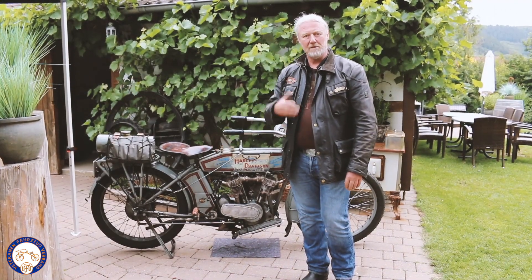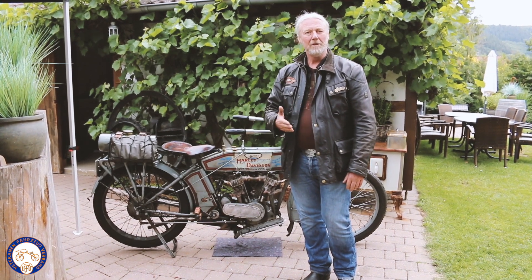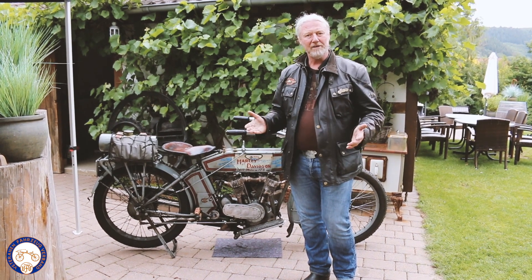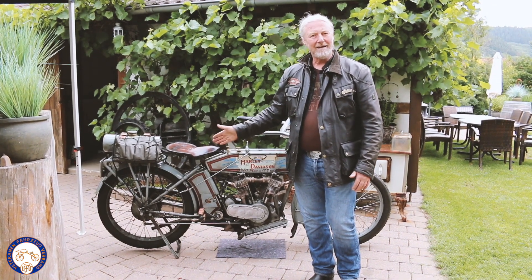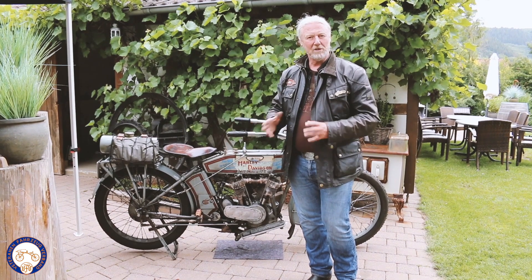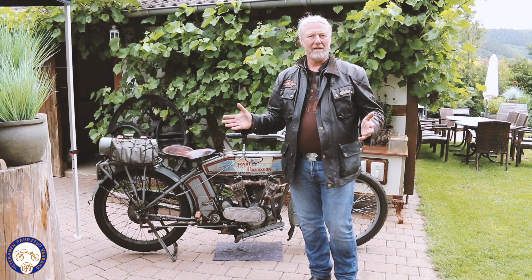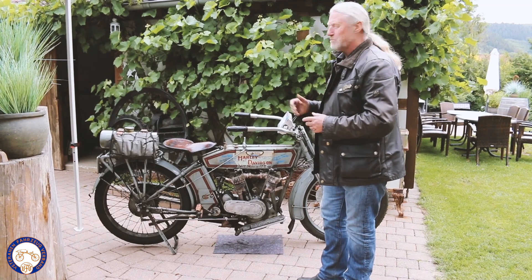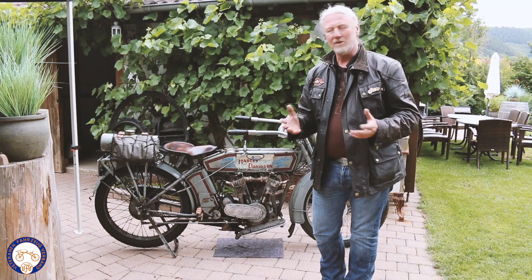Der Komfort bei diesem Motorrad war immens, weil zuvor gab es kein Getriebe. Man hatte eben nur einen Riemen, den man beim Fahren spannen musste, oder eben eine Kette, die direkt angetrieben war. Und jetzt hat man den Luxus, dass ein quasi erster Gang, der ein Anfahrgang ist, und der zweite Gang, der ein sogenannter Direktgang ist, mit dem man eigentlich die 80% der Fahrleistung abdecken kann. Das war hoch innovativ und zu diesem Zeitpunkt war dieses Motorrad auch ein sehr begehrtes Modell, weil so etwas hatten andere Hersteller in der Form nicht.